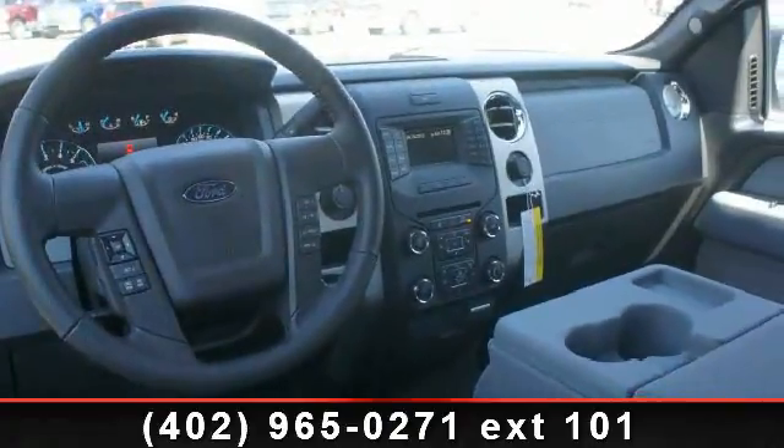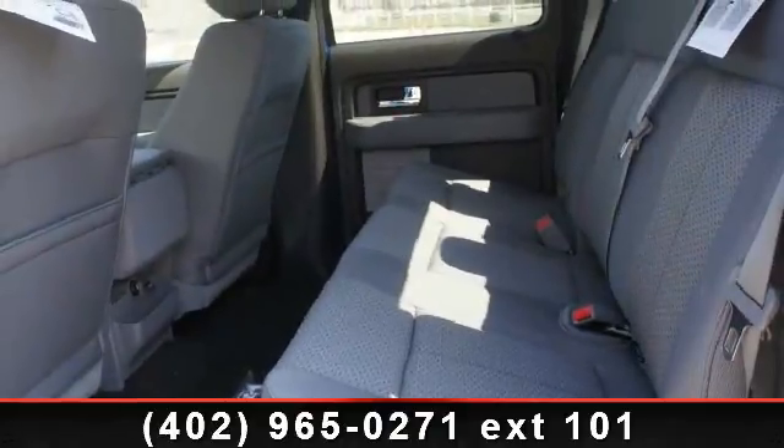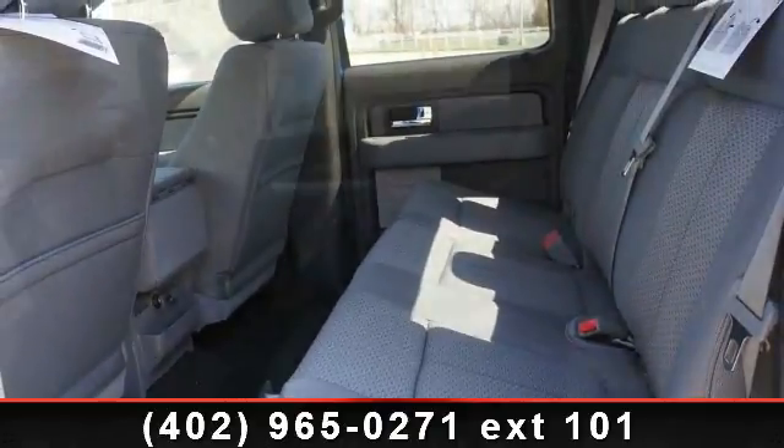Additional features include an occupant sensing airbag, outside temperature display, and remote keyless entry. This vehicle shows low mileage and has a smooth ride.